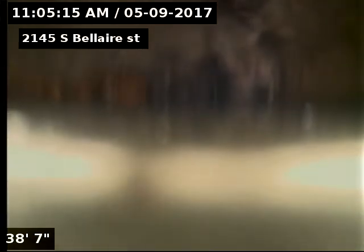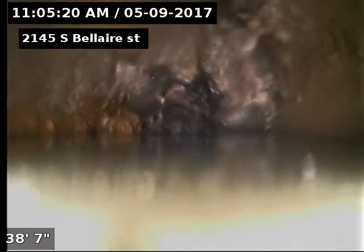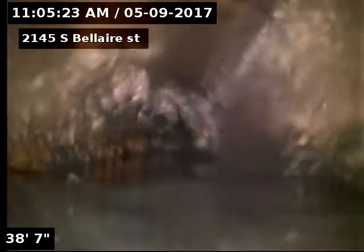2145 South Bel Air Street, doing a sewer scope from a roof access — no proper access into the sewer line. We made it to 38 feet; that's as far as I could push due to a blockage in here.